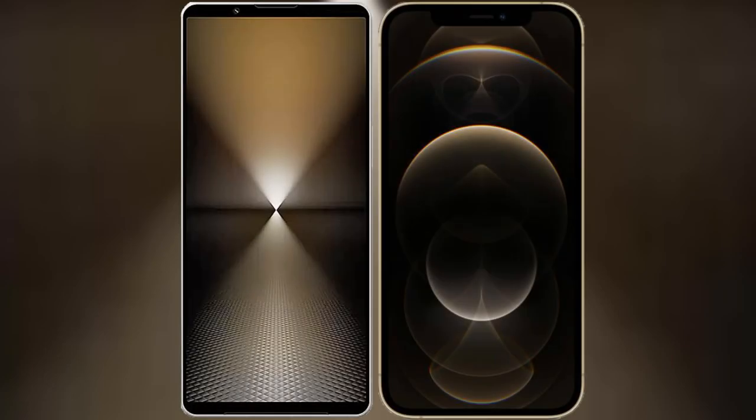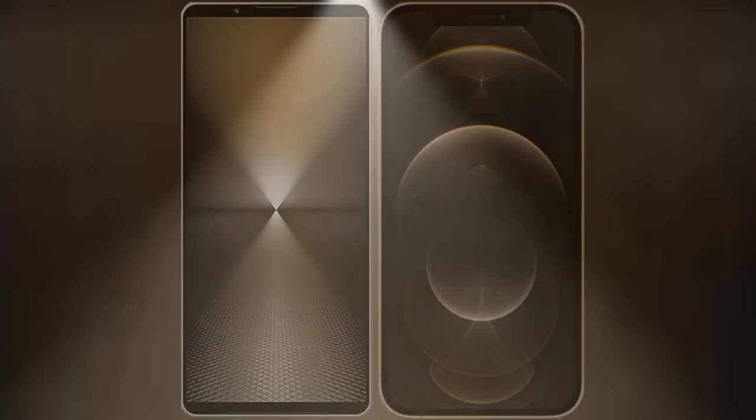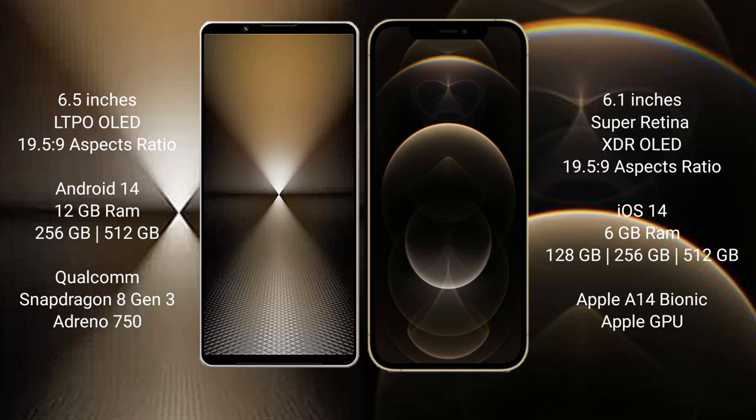Today's comparison: Sony Xperia 1 Mark VI vs iPhone 12 Pro. The Sony Xperia 1 Mark VI comes with a 6.5-inch OLED display with an aspect ratio of 19.5:9. The iPhone 12 Pro features a 6.1-inch Super Retina XDR OLED display, also with a 19.5:9 aspect ratio.